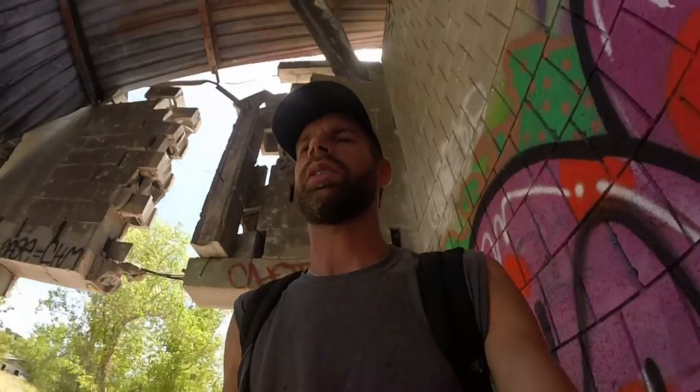One thing I do notice about the art thrown up on these walls, as opposed to the walls of a place like the Castle Hill Graffiti Park, is that the things on the walls seem to be respected. At Castle Hill there's a lot of people that don't know what they're doing coming in and spray painting over some really nice pieces. Here it doesn't seem like that happens, so that's really nice to see.